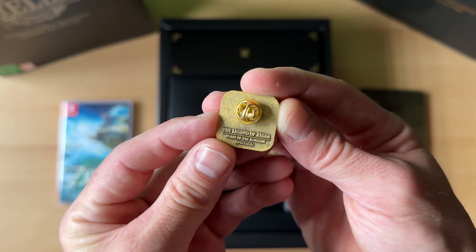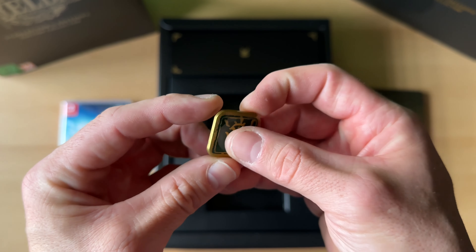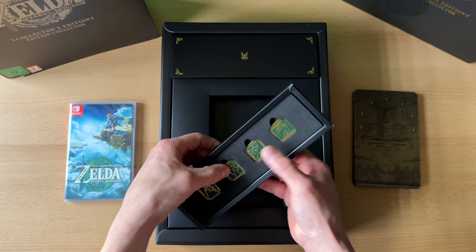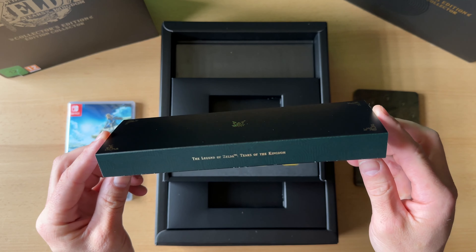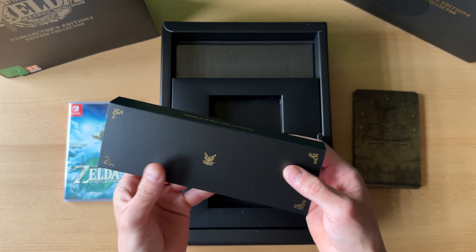Diese gottverdammte Kamera – ich weiß nicht, warum die nicht scharf stellt. Richtig geil! Hier schön ausgeschäumt, dass ja nichts kaputt geht. Hier die Verpackung – alles schön in goldenem Schriftzug, hier Nintendo natürlich.